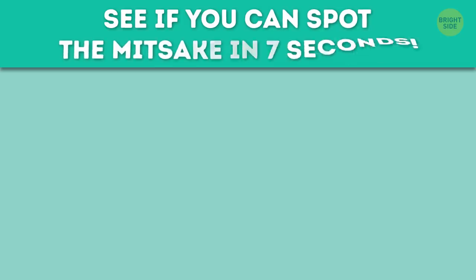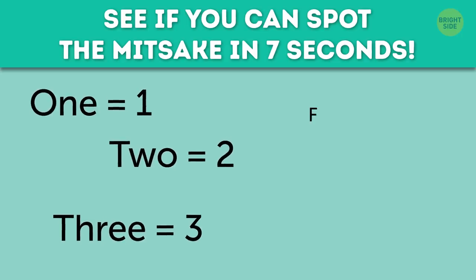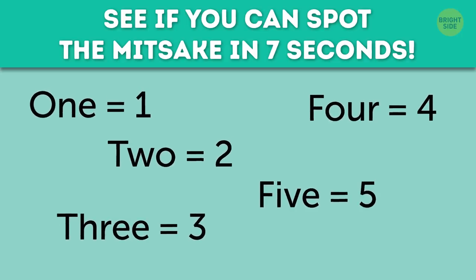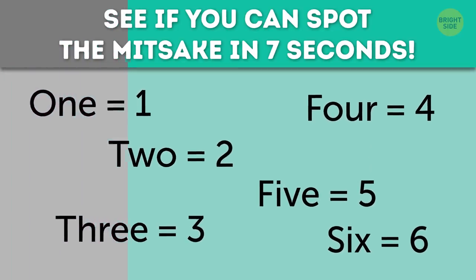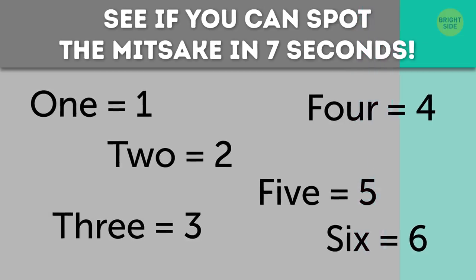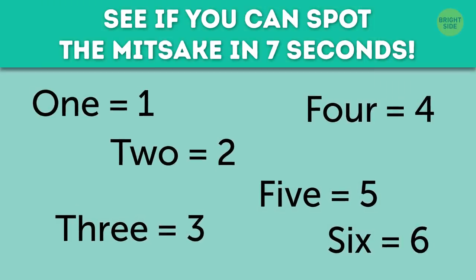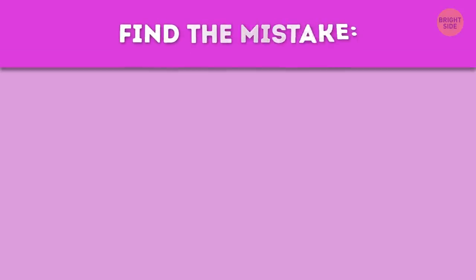See if you can spot the mistake in 7 seconds: 1 equals 1, 2 equals 2, 3 equals 3, 4 equals 4, 5 equals 5, 6 equals 6. It's up there, in the question. Alright, how about another try? Find the mistake: 1, 2, 3, 4, 5, 6, 7, 8, 9, 10.